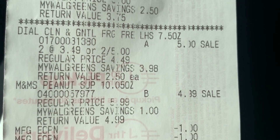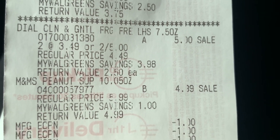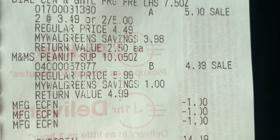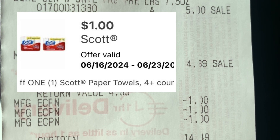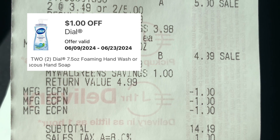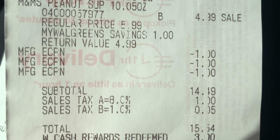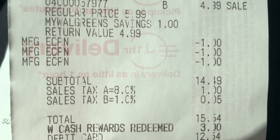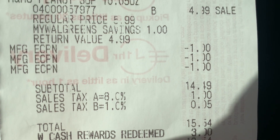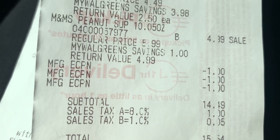And we simply picked up the M&Ms — it was actually on sale for $4.99, so that was pretty good. Those are our three digital coupons: one for the Scott paper towel, one for the Scott bathroom tissue, and one for the Dow Foaming Hand Wash. The subtotal was $14.49 plus sales tax. My total was $15.54 — I redeemed $3 in Walgreens cash and ended up paying $12.54 out of pocket.